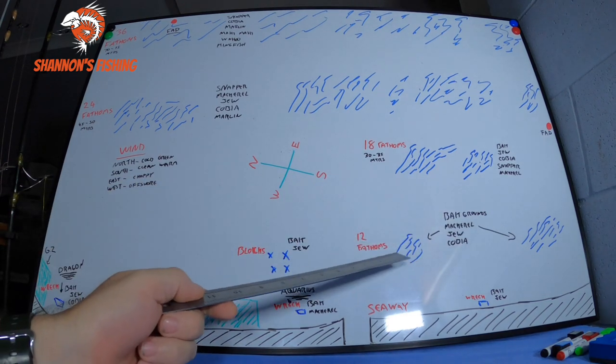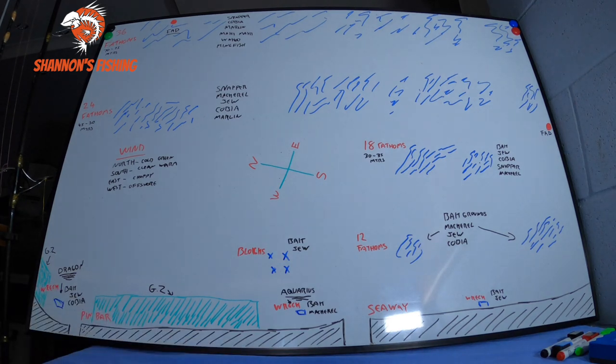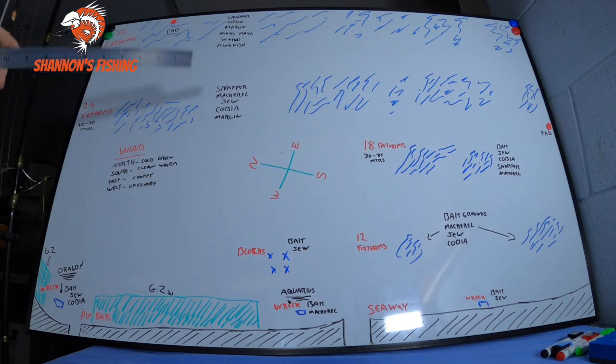I haven't got GPS marks on here but I am going to put a link in the description to my page of GPS marks — 50 marks — and on those pages you'll have the bait grounds and good 18 Fathom, 24 and 36 marks. I've got a heap of marks, they are proper good marks. Just put them in your GPS and you'll have plenty of spots to go start off your fishing on the Gold Coast.